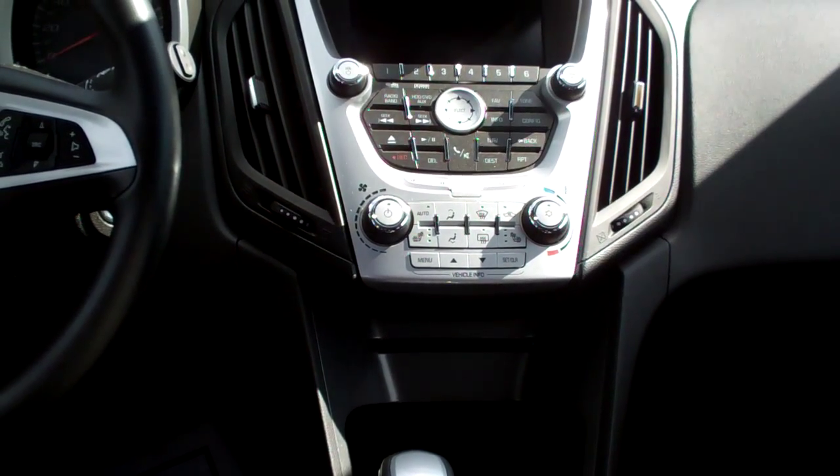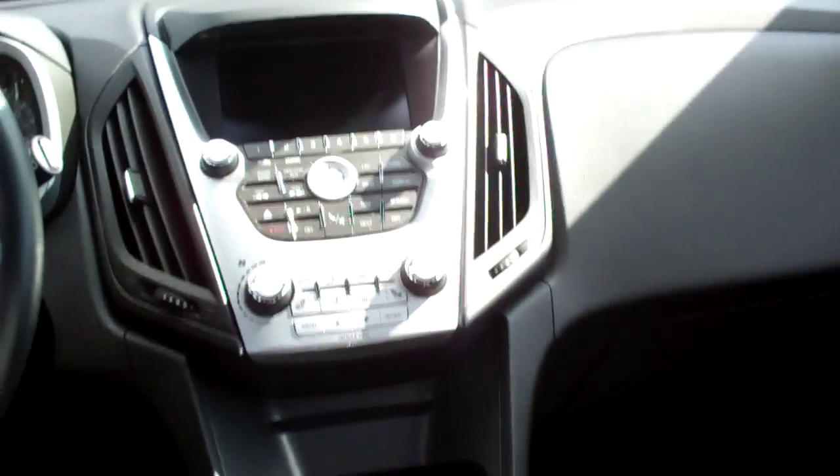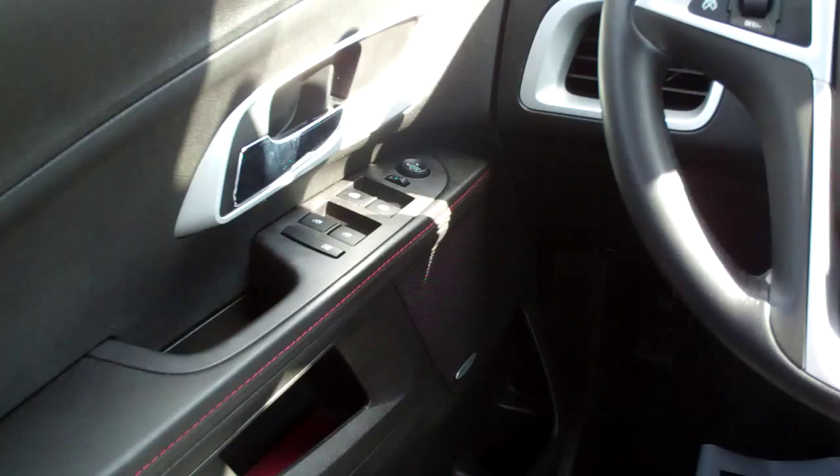There's your climate control for your heat and air. Auto shift, cup holders, nice big center armrest for storage. You got radio controls on the steering wheel, cruise control on the steering wheel, power windows, door locks, and mirrors for the driver.